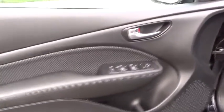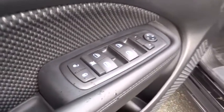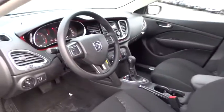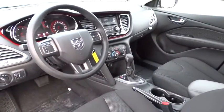Child safety locks, side head airbag, power windows, bucket seats, CD player, brake assist, daytime running lights, intermittent wipers. Come see the car for yourself.